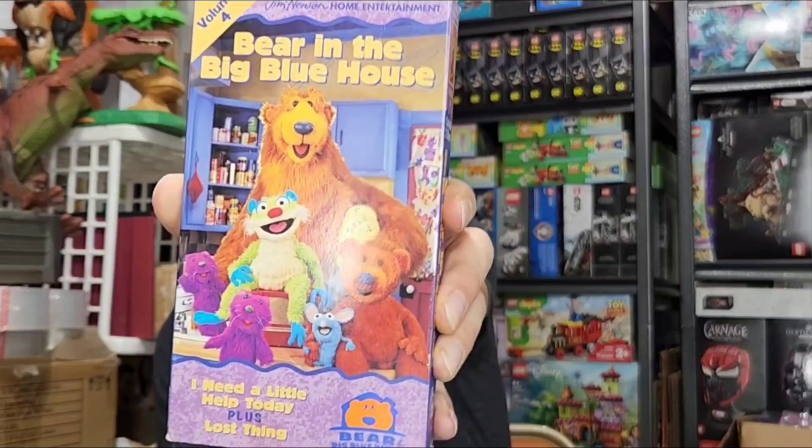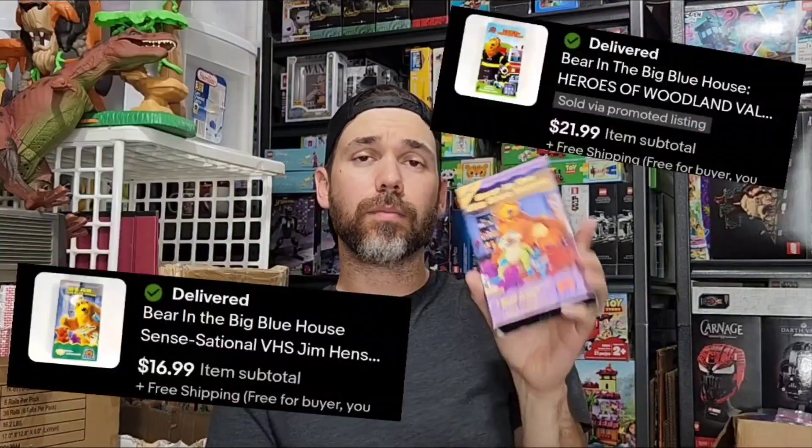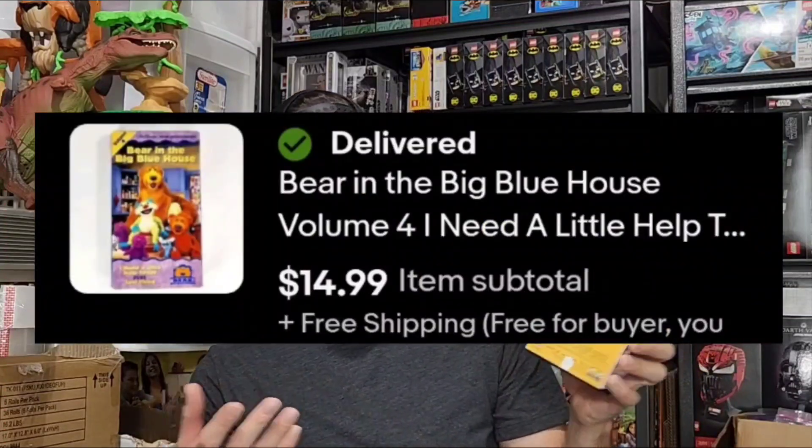If you like videos like these, don't forget to hit that like and subscribe button. Another VHS — Bear in the Big Blue House Volume 4: I Need a Little Help Plus Lost Thing. He's not creepy at all! VHS can do good. I've sold several Bear in the Big Blue House VHSes — they do a little bit above average for VHSes. I would suggest if you see these, at least comp them. I found these at Goodwill for a dollar. I did pick up the ones that were going to be somewhere around $12 to $15, maybe even more. Just a little heads up for you guys.